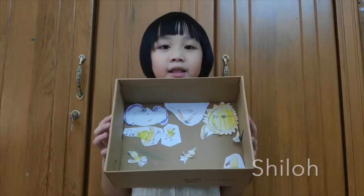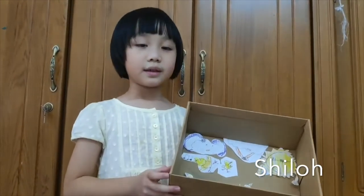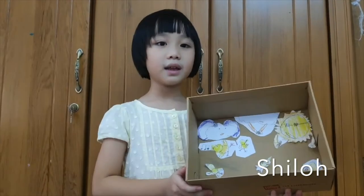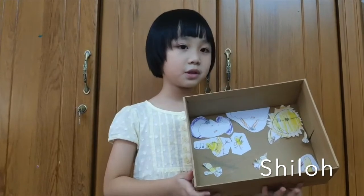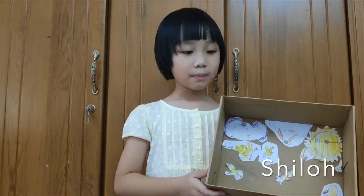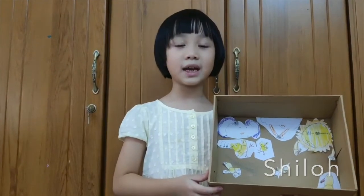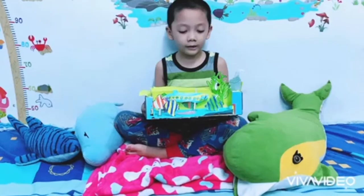Hello. My name is Shiloh. This is my bird's diorama project. Let me tell you some fun facts about birds. All birds lay eggs. All birds have feathers, but they don't have teeth.